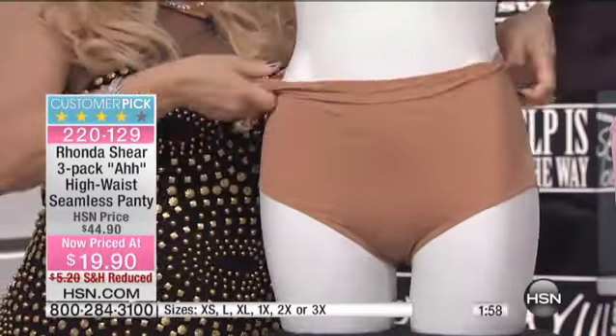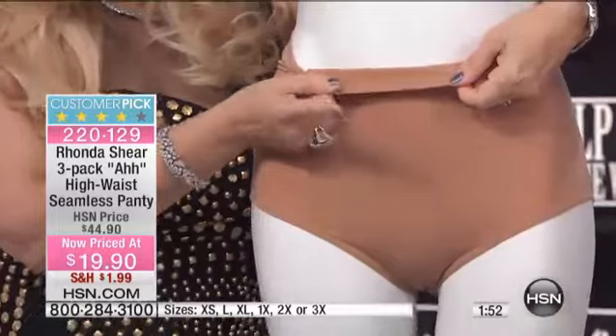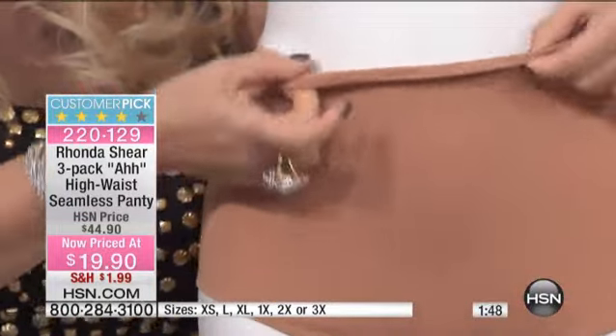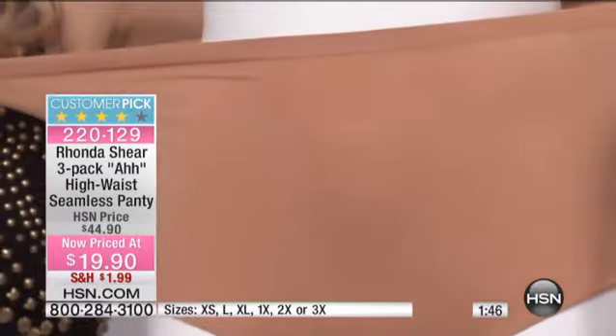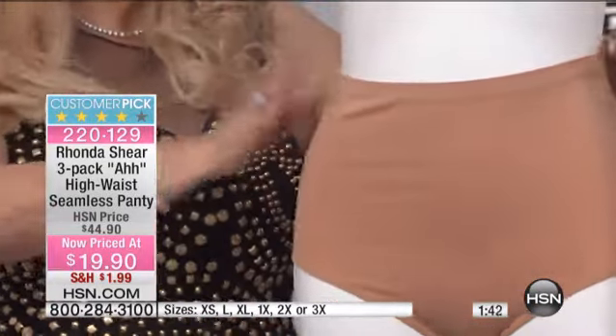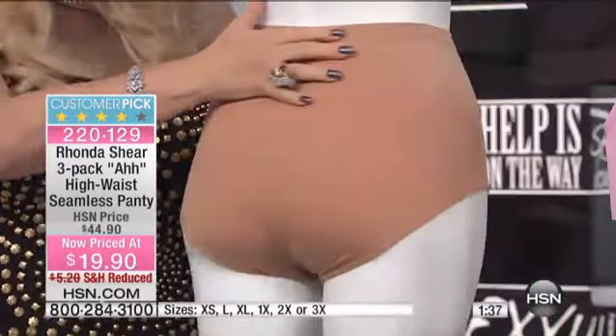I'm showing you the waistband — there's no elastic here. We just knit the panty back onto itself. So even if you're allergic to elastic or you just can't stand elastic digging in, look at this ladies — you can stretch it, but it's not going to go out of shape. It's going to go back to its original shape.